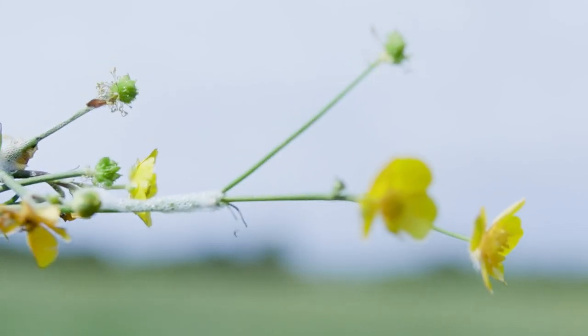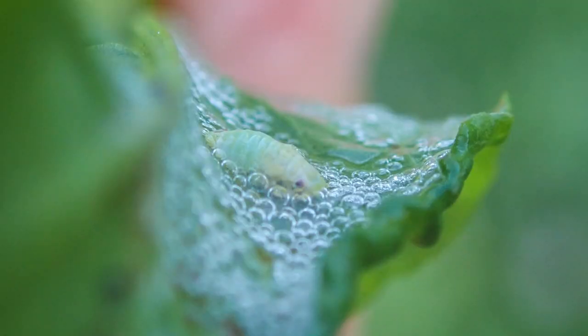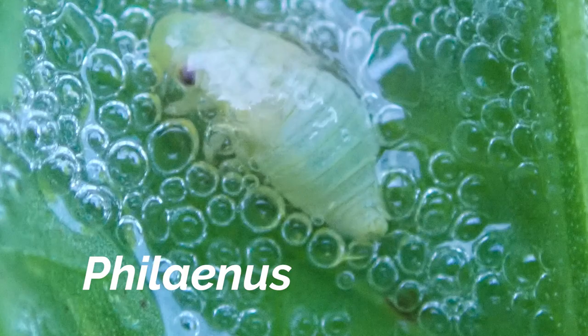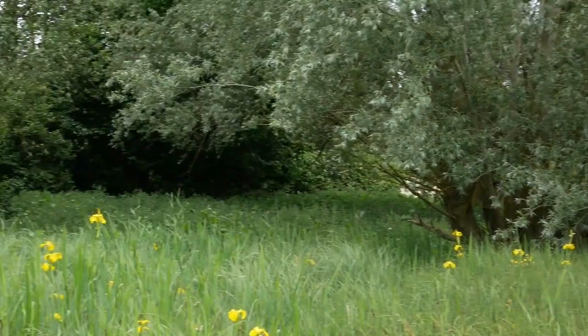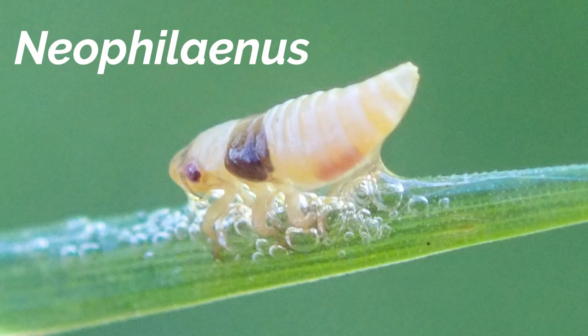If the spittle bug is on smaller plants such as thistles, nettles, buttercups, garden sage or lavender, it's likely a Philaenus spittle bug. These are pale yellow to lime green in colour with no dark markings. If the spittle bug is on grasses, sedges or rushes, it's likely in the Neophilaenus group. These are pale yellow with a dark band just behind the head.